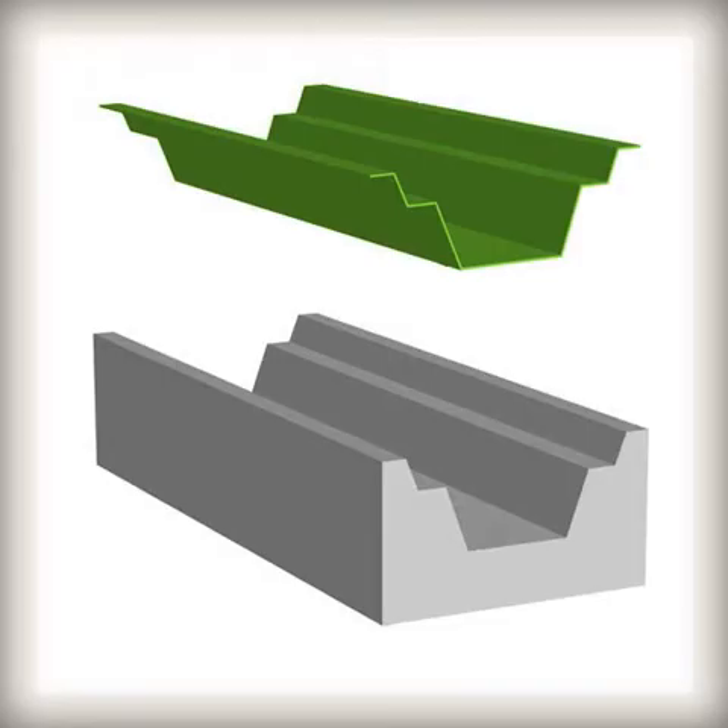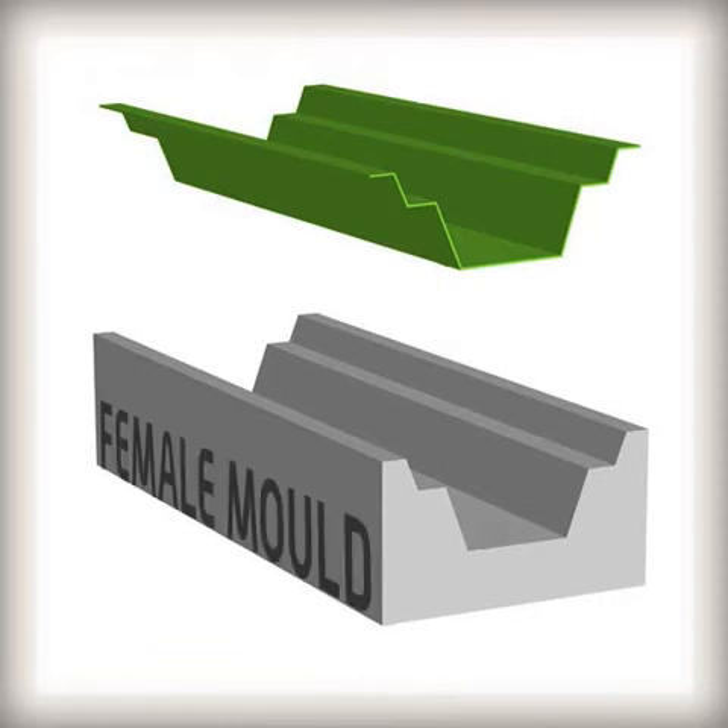Both fibreglass and CRP are made as close to the shape of the product as possible. Normally the fibres are placed into a mould in the shape of the product. The side of the composite that is in contact with the mould will be smooth in the finished product, and the other side will be rougher.